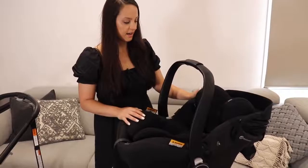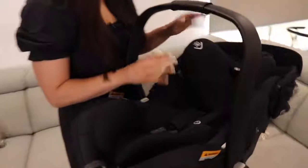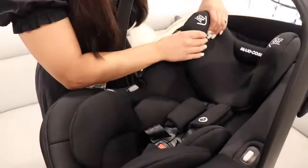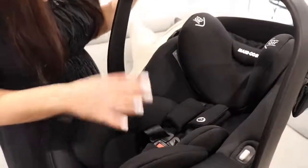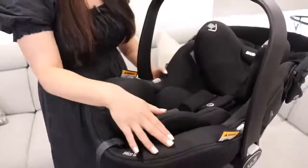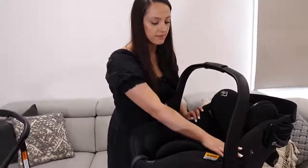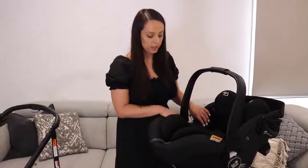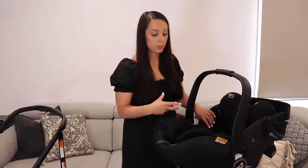Maxi Cozy are famous for their superior side impact protection. This is really important when buying a car seat — you want to make sure that they have that really beautiful plush side impact protection in case of a car accident, so baby stays nice and safe. It's also really important to know that Maxi Cozy uses a cool baby wicking fabric which is really soft and plush and helps keep your baby cool in summer and warm in winter.